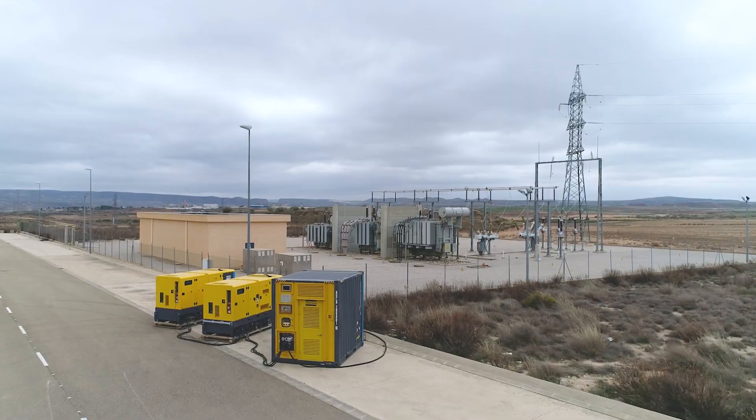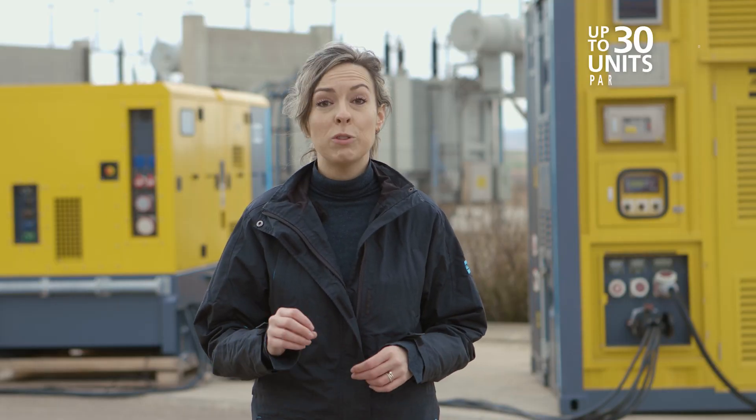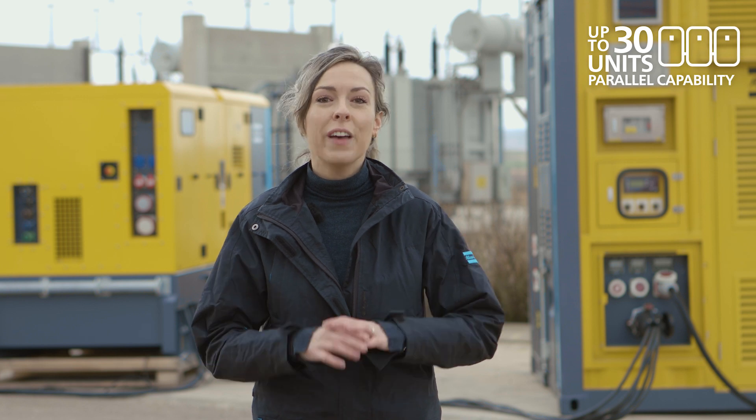The ZPC can work in parallel with other energy storage systems. We can scale your solution up to 30 ZPCs of any power size.